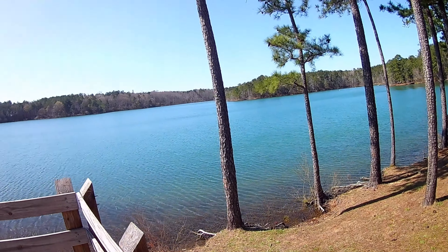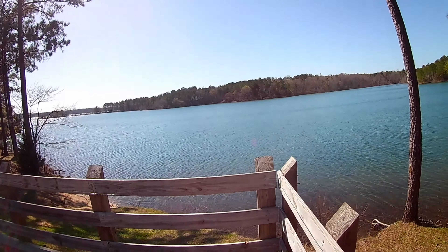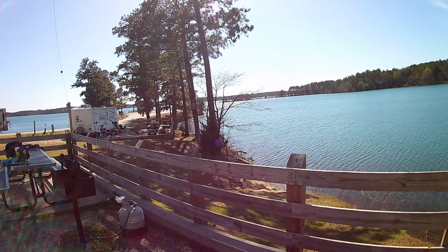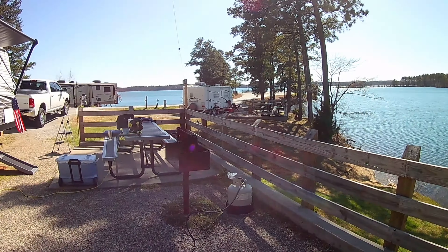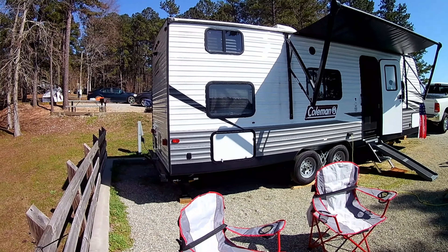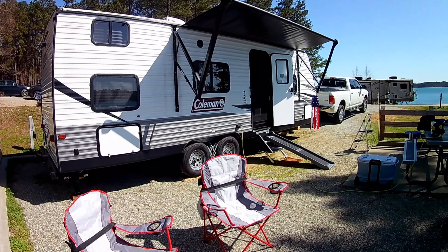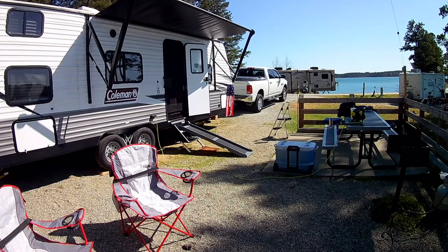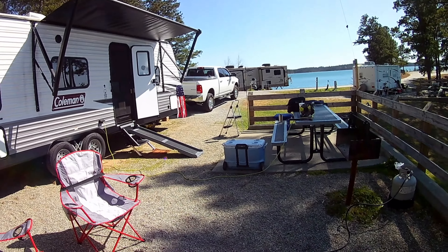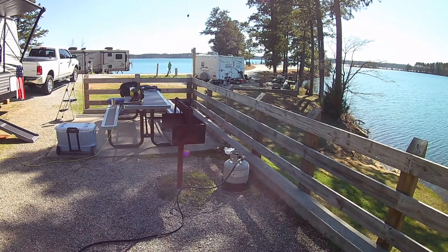It is windy, and we're getting a cool breeze off the lake. First day of spring, supposedly, but it's still kind of cool here at Dames Ferry Campground, just slightly above Macon. Here's our setup — everything is really nice. We hope to get on the air here before too long.